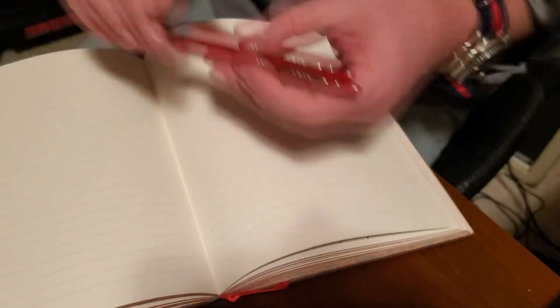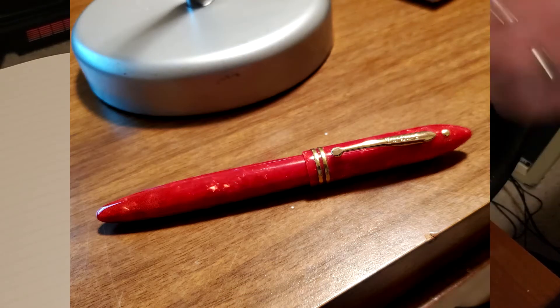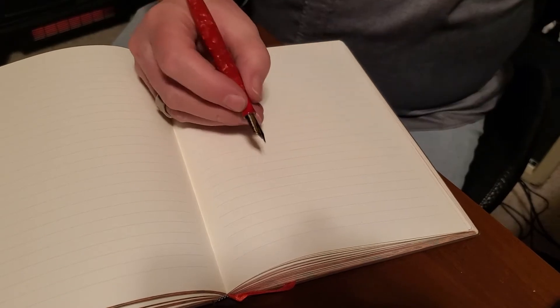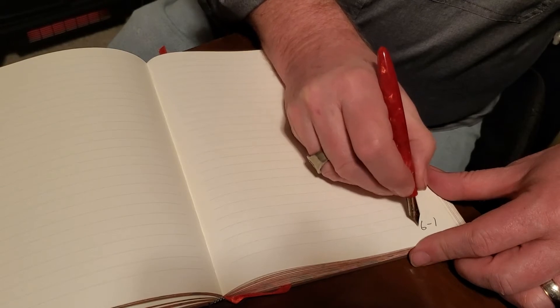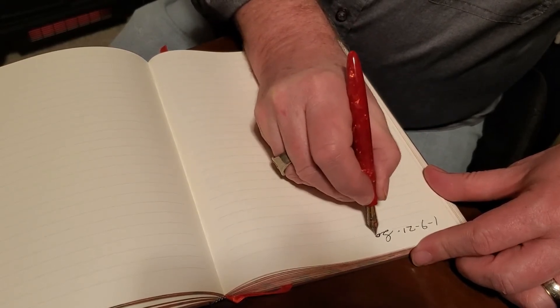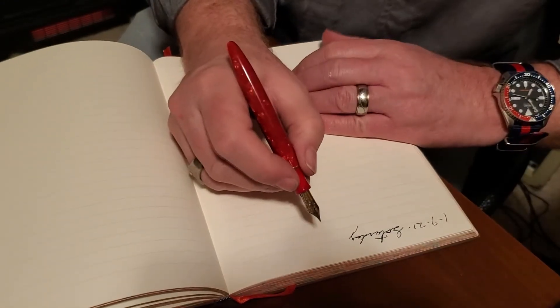Here we are in my Paper Blanks journal with my Wing Sung 626 Gold Dot — see how it fits in my hand very nicely. Does it post? It kind of posts, but it doesn't fit real securely and it doesn't look very good, so I'm not going to post it. Today is the ninth, January 9, 2021, Saturday, wet and nice.